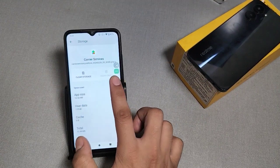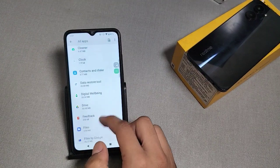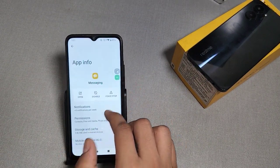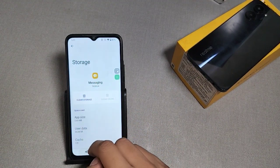If you have not cleared the cache, then click on Clear Cache. Then go to the messaging app, clear the cache and clear storage if you want to.